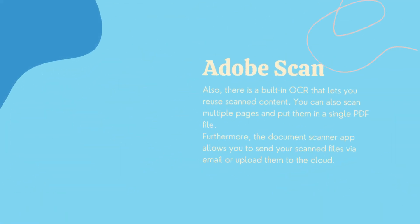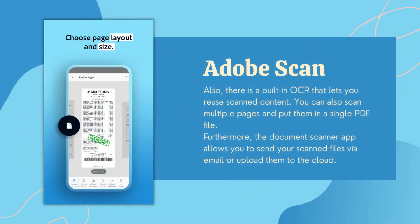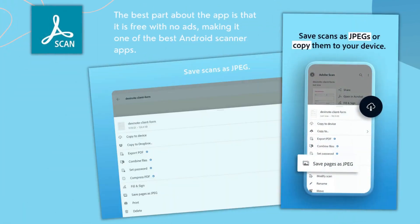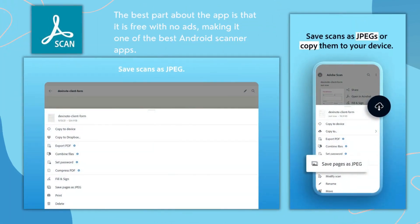There is also a built-in OCR that lets you reuse scanned content. You can scan multiple pages and put them into a single PDF file. Furthermore, the app allows you to send your scanned files via email or upload them to the cloud. Adopt Scan covers almost all the essential features, and the best part is that it is free with no ads, making it one of the best Android scanner apps.